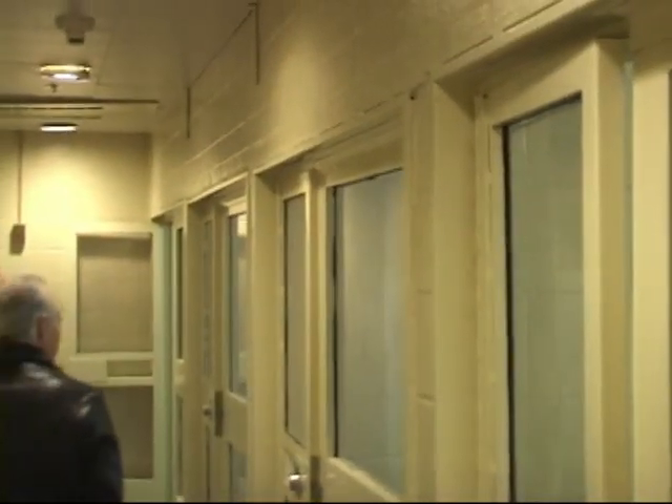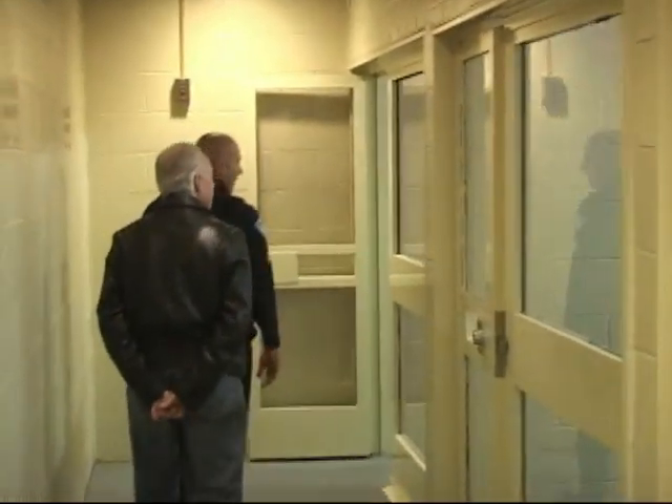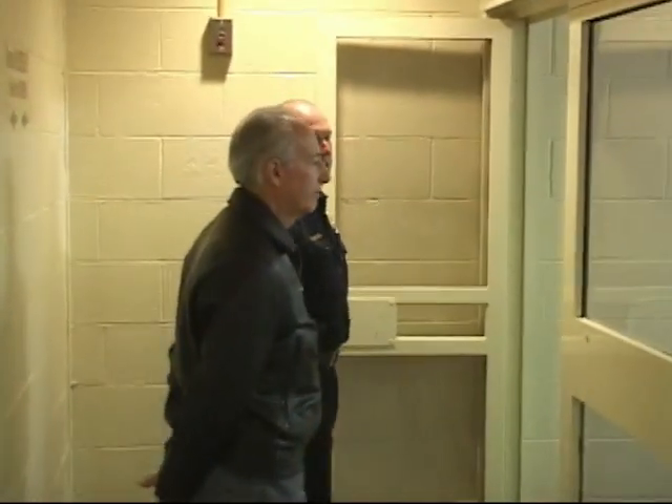Now these don't look like cells, to be honest with you, because there are no bars. When we moved into the station in 1990, 91, the old cell block had bars in them. These are just pretty solid plexiglass.